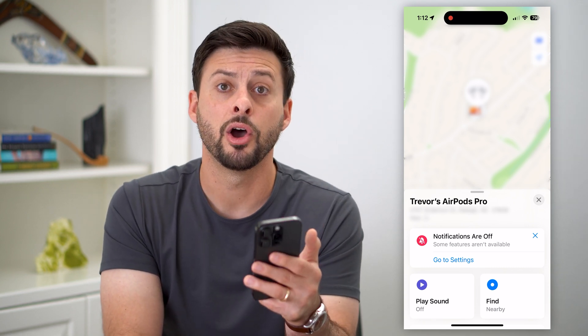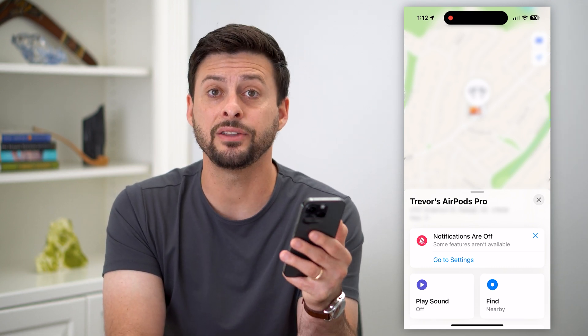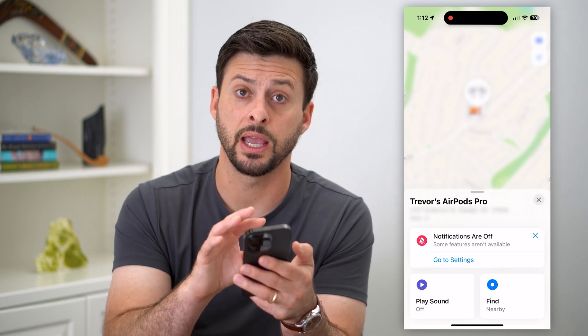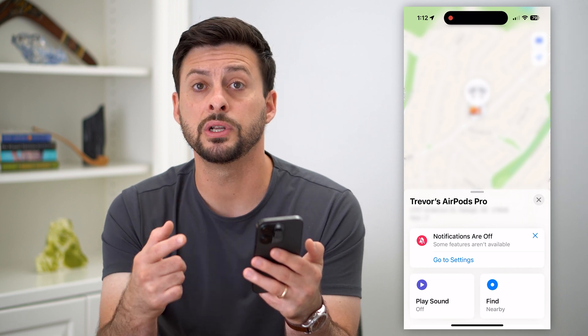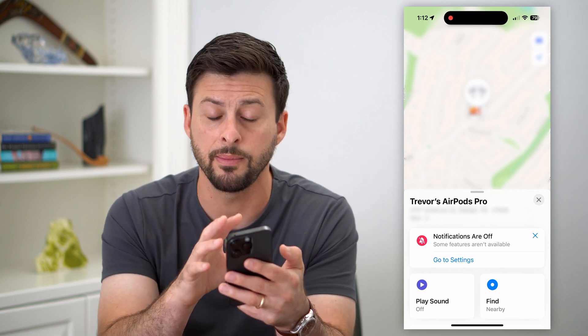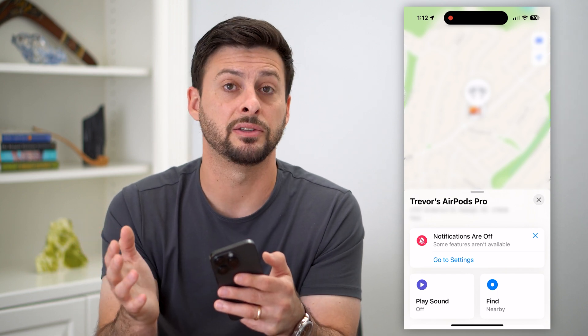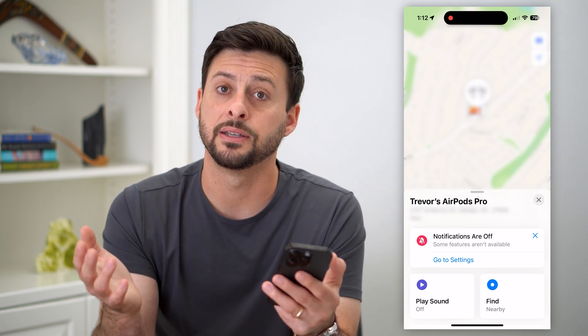You'll be able to find them — hopefully they're still there. It's key to do this before they run out of battery life, because once they run out of battery life you can't track them anymore. So as soon as you notice that you've lost them, come in here and try to find them, and you should be able to navigate exactly to where those AirPods are and recover them.